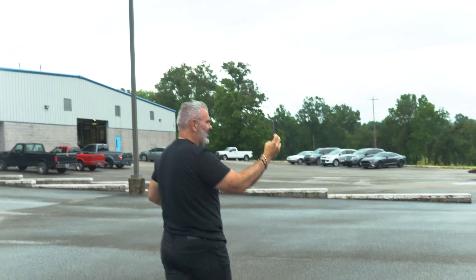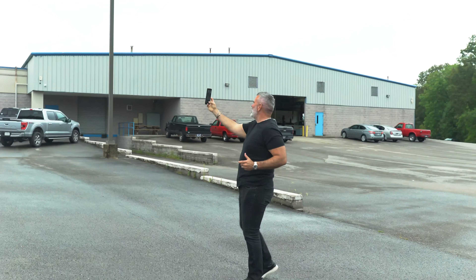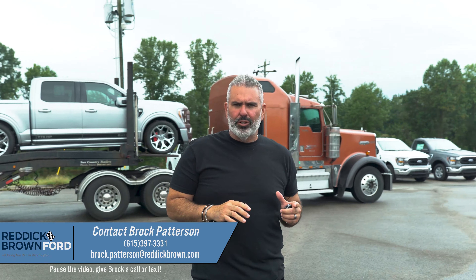You know what time it is — it's delivery day. New arrival today at Reddick Brown Ford. This is iconic silver in the 2023 Shelby Super Snake F-150 truck.